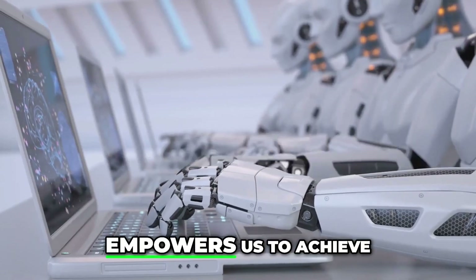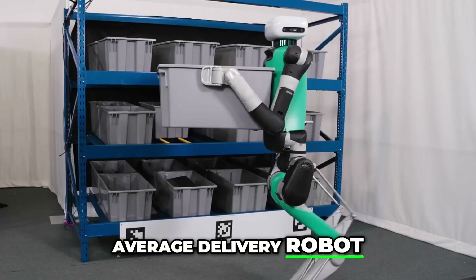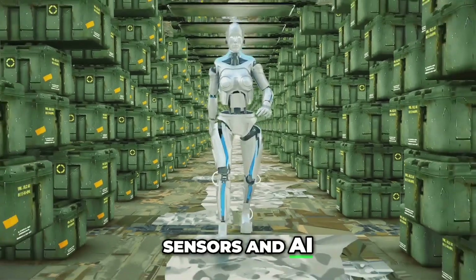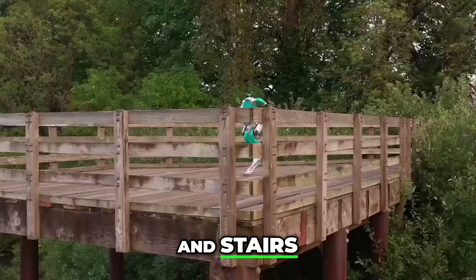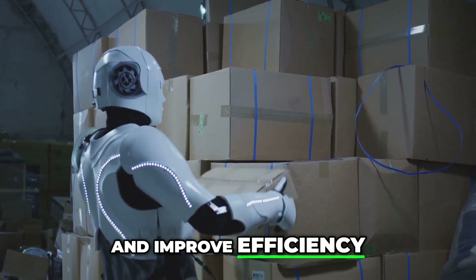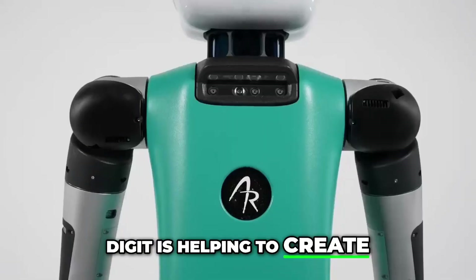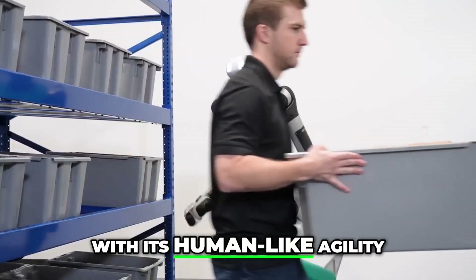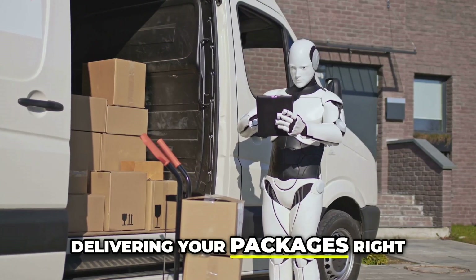And agility robotics comes in with Digit — not your average delivery robot. It's a bipedal robot, meaning it walks on two legs just like us. With its advanced sensors and AI, it can navigate complex environments and handle packages with care. Digit is designed to work in logistics and delivery, helping to streamline operations and improve efficiency. With its human-like agility and advanced capabilities, Digit is already hitting the streets and is poised to revolutionize the delivery industry.